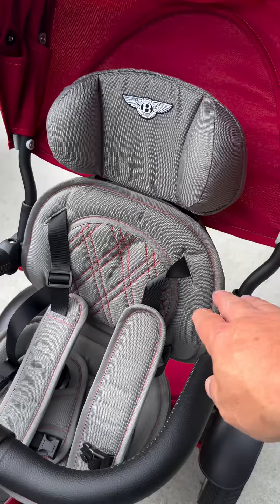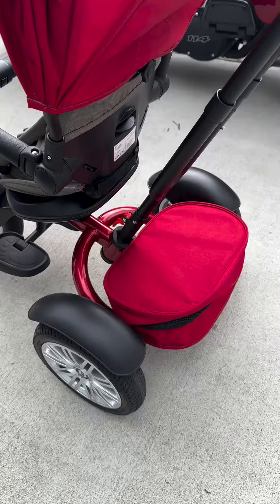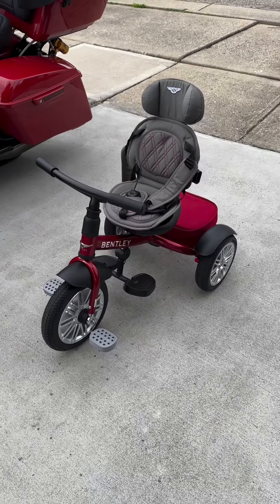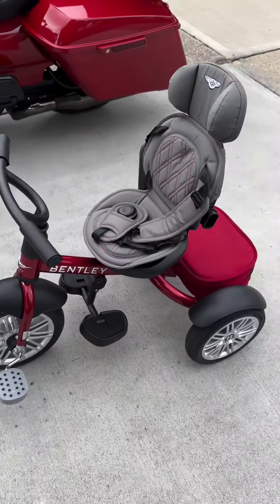The seat even lays back. And all this comes off, so it won't be a regular trike — it'll be a Bentley trike, just without the attachments. So when your baby is older, they can just ride around town on their own without your assistance.